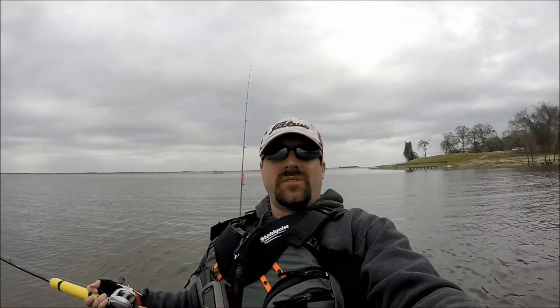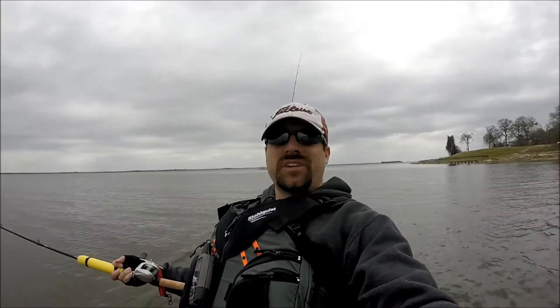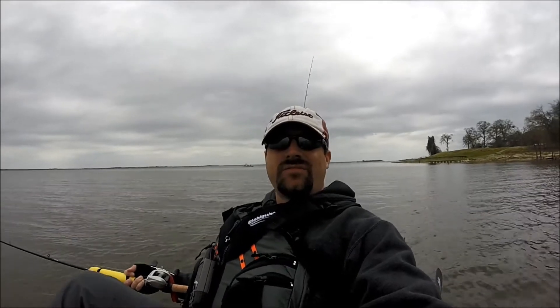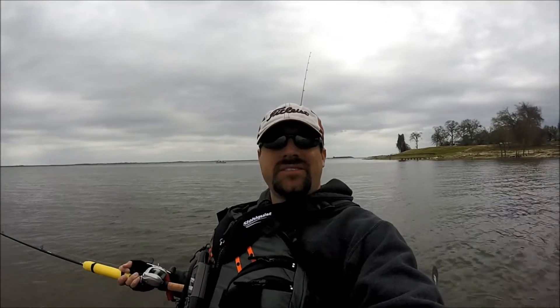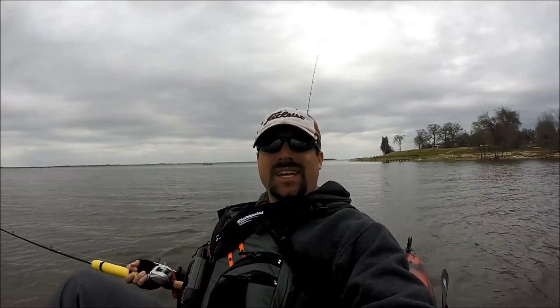It's about 1:30, so we're going to go ahead and call it a day — get back, get these couple of keepers that we caught, and that way they're ready to go for a fish fry maybe sometime later this week. Enjoyed it, and until next time.